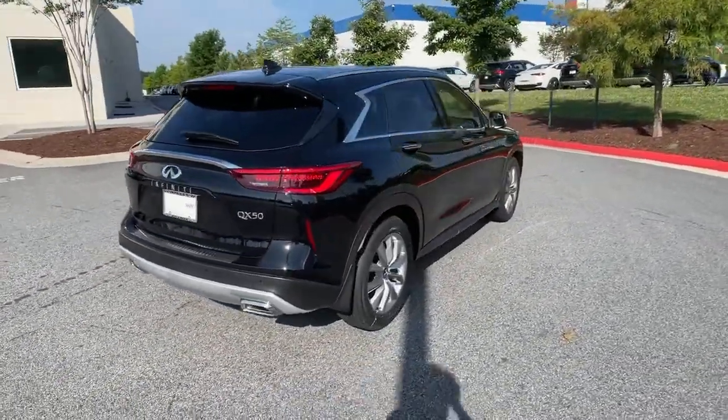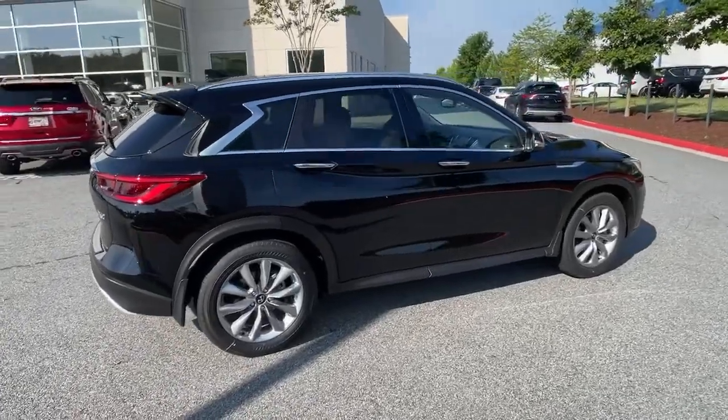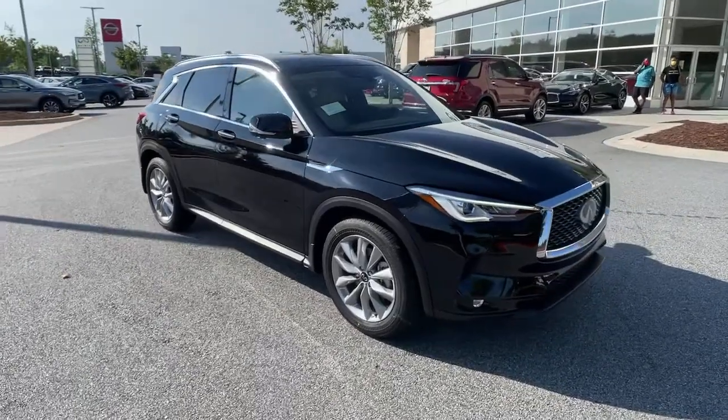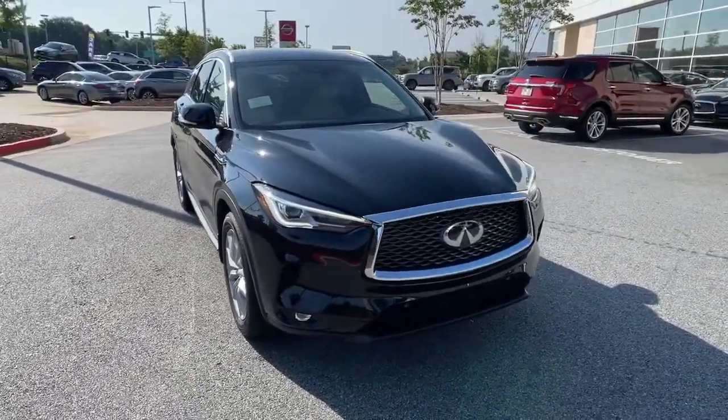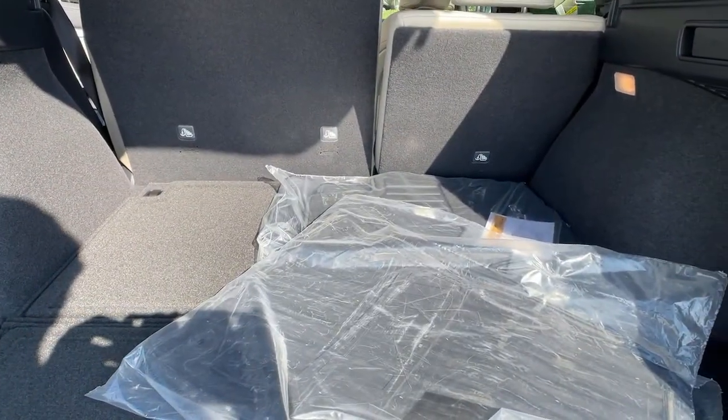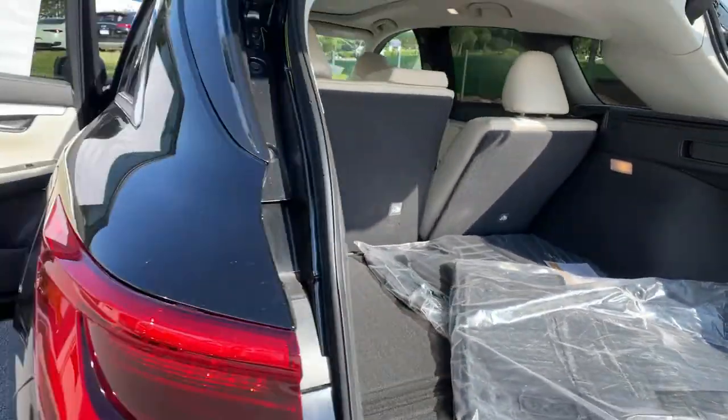These are just some of the great options this vehicle comes with: panoramic roof, keyless entry, navigation system, sun/moon roof, satellite radio, power passenger seat, heated mirrors, power lift gate, backup camera, and keyless start.